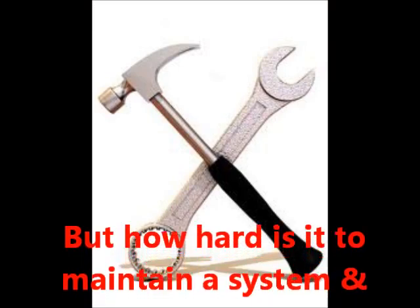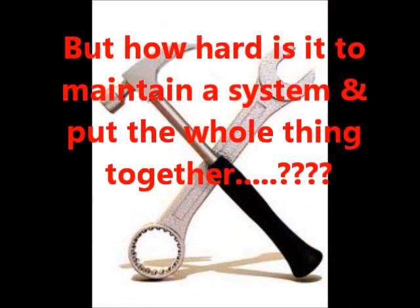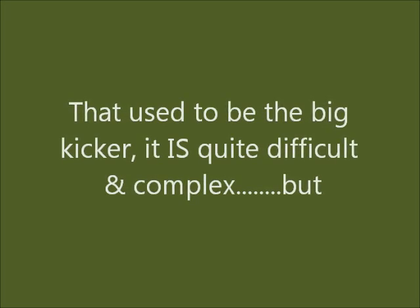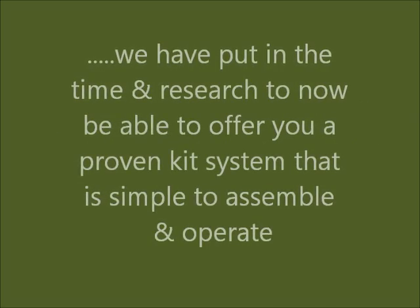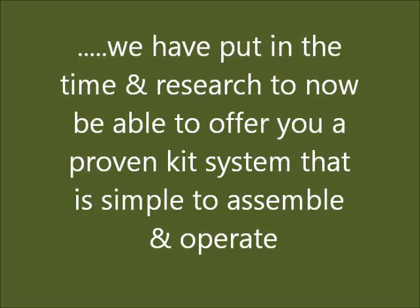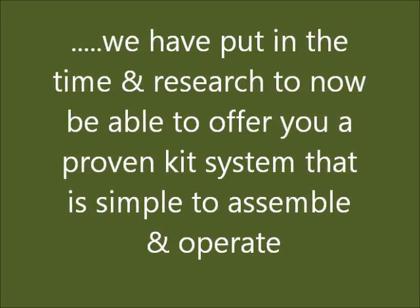But how hard is it to maintain a system and put the whole thing together? That used to be the big kicker — it is quite difficult and complicated. But we've put in the research and the time to be able to offer you a proven kit system that is simple to assemble and operate.